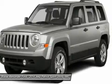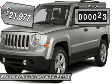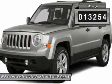The Patriot has plenty of room inside for any size family and is priced below $25,000. This vehicle has less than 15,000 miles.